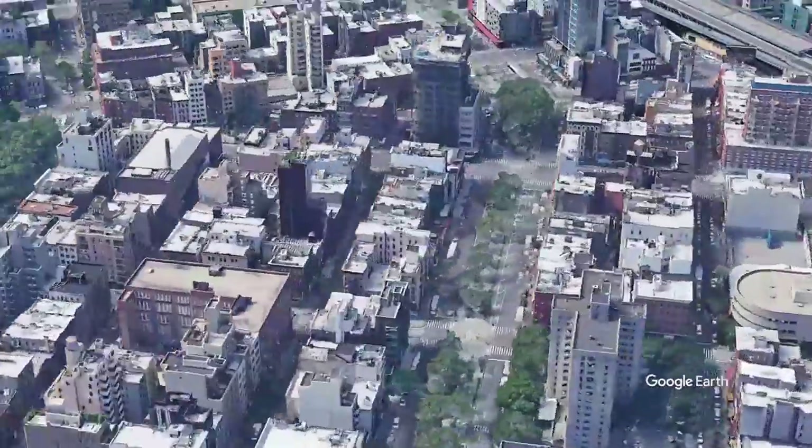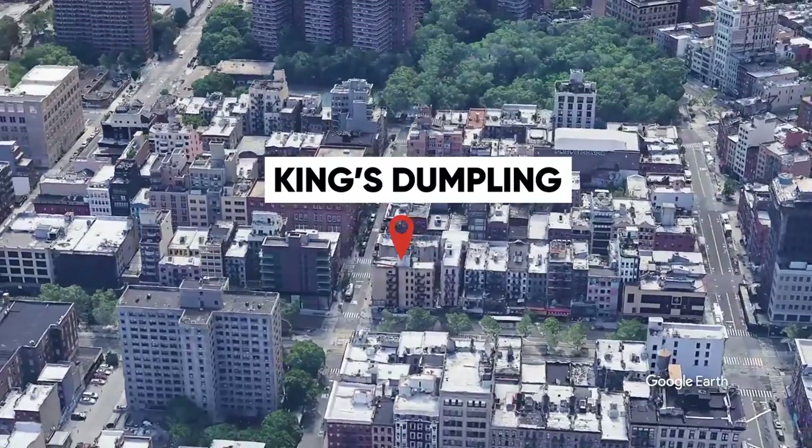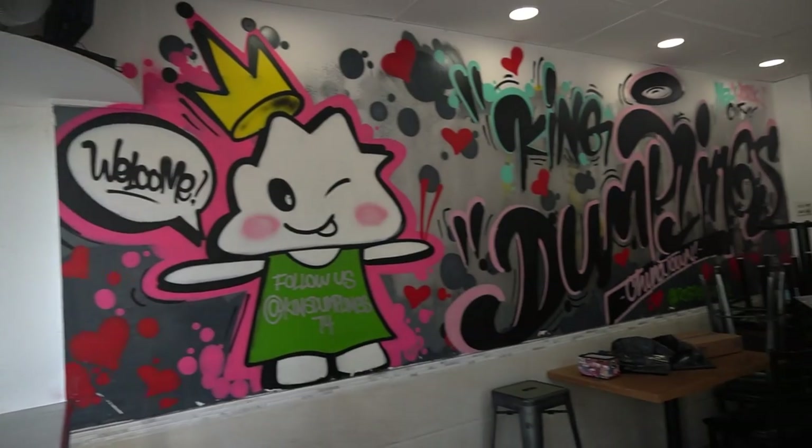Of course you cannot go on a hidden gem Cheap Eats Crawl without mentioning dumplings. Back in the day, like 15 years ago, you could get 10 dumplings for a dollar in Chinatown. Dumplings are still really, really cheap and pretty much still a staple food in Chinatown. A lot of the other dumpling spots we wanted to feature are not even open, but this spot right here is King's Dumpling. Let's see what the king has to offer.